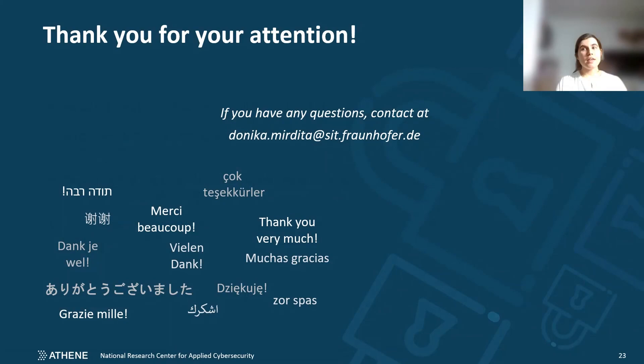This is the end of my presentation. Thank you for your attention. If you have any questions, feel free to send an email to me or any one of my co-authors. Thank you.